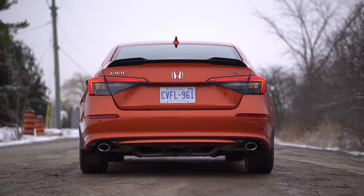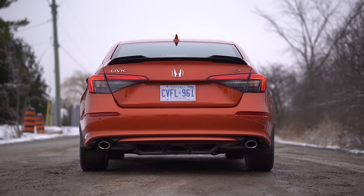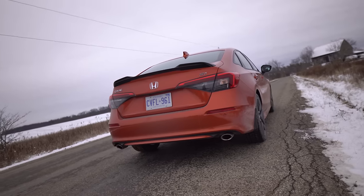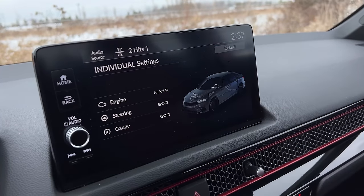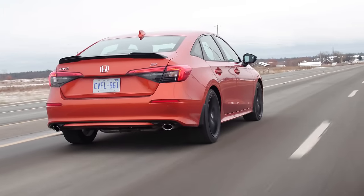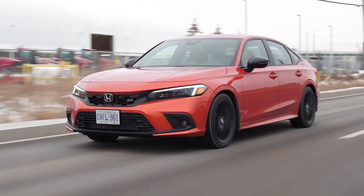Out back, there's a little spoiler that looks good and real dual exhaust that looks awesome. Testing the exhaust sound outside, it hits a rev limiter — apparently European regulations affect it. In normal mode without pumped-in audio, it's not bad. In sport mode the pumped-in audio kicks in — it's not bad though.